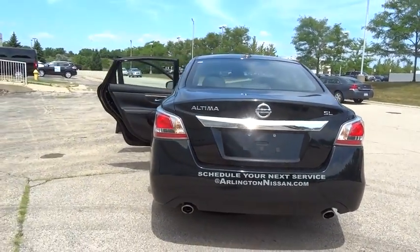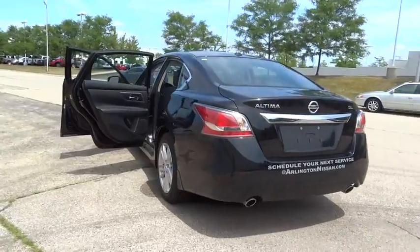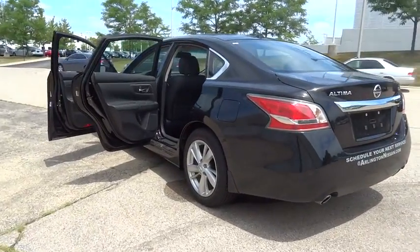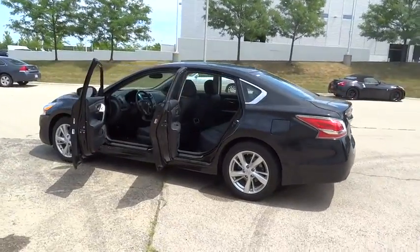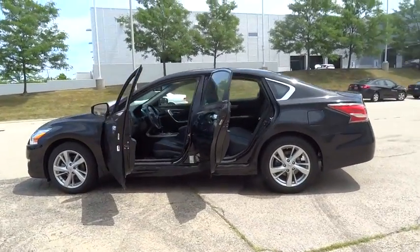Here are some of this vehicle's great options: power passenger seat, remote engine start, stability control, keyless entry, traction control, anti-lock braking system, steering wheel audio control, backup camera.